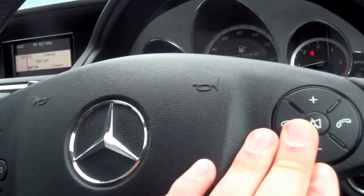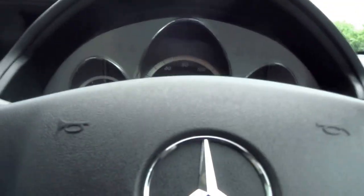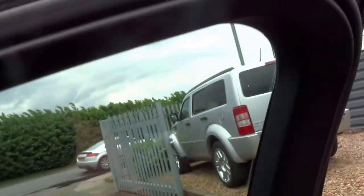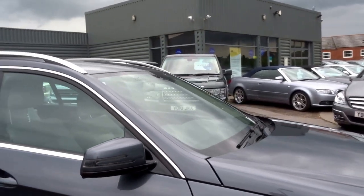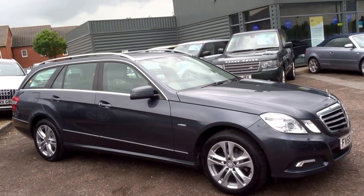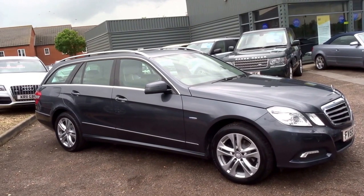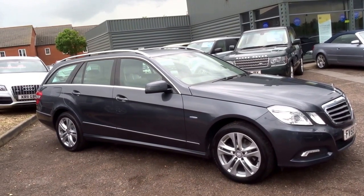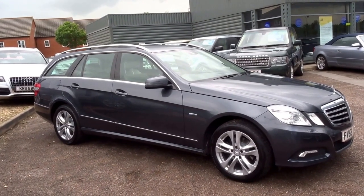It's got voice commands and a multi-function steering wheel with folding door mirrors. It could be yours for just £10,990. Service history-wise, this car has been maintained at the main dealership from new, with the last service carried out at 65,600 miles.